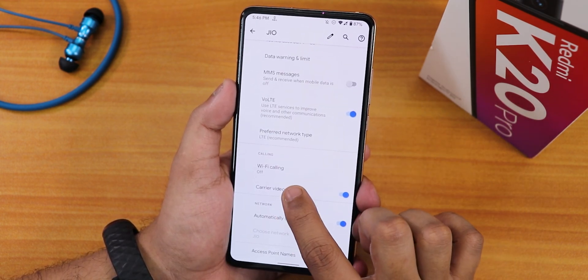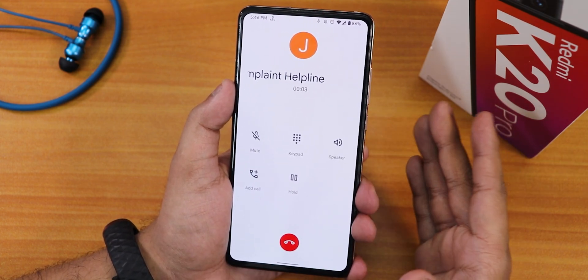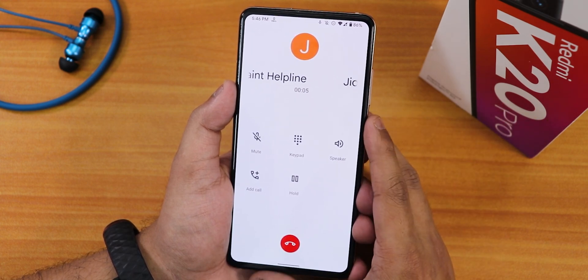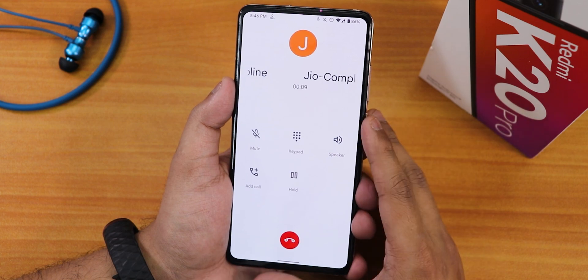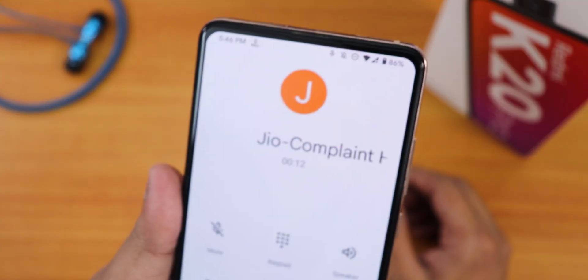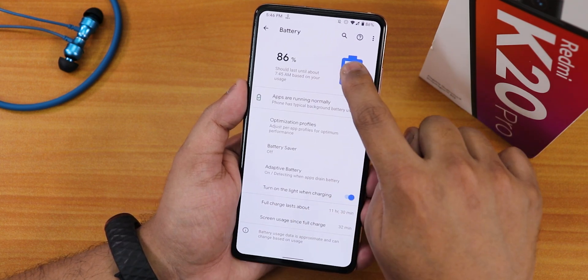In mobile network settings we have Wi-Fi calling which you can enable. The stock in-call UI uses the Pixel Dialer — there is no call recording option and no VoLTE icon visible, though VoLTE calling actually works.